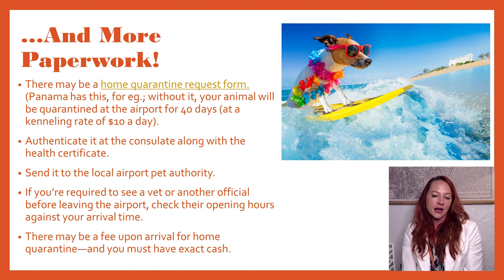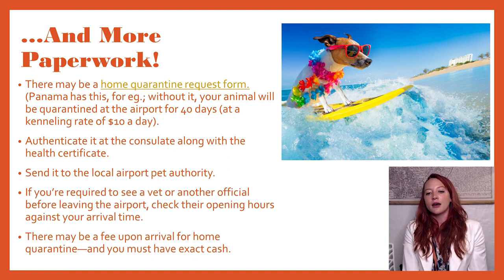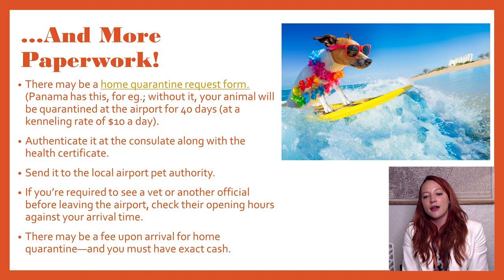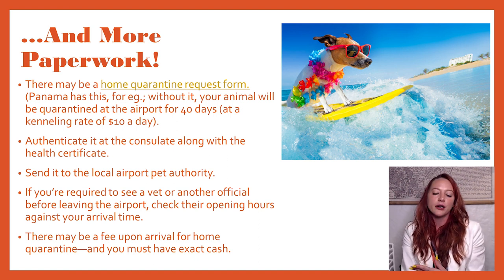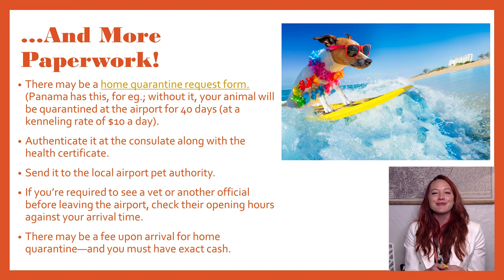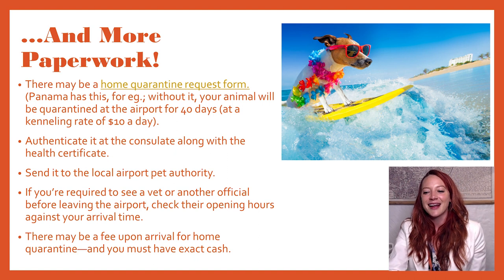There may also be a home quarantine form — Panama has this; I had to fill this out for my cat, though I haven't encountered it in Europe. If you do have to fill out that form, you'll authenticate it at the consulate along with the health certificate, then send it to the local airport pet authority. You may also be required to see a vet before you exit the airport and enter the country — this was required of me in Panama, and this is where hours matter: I had to come in during their business hours. My flight did come in after hours, but I was able to fax them to ask if they would stay open late because our flight came in at 11:30 and our cat would be on it — and they were able to do that. I also had to pay a fee, and exact cash is required, which I was lucky with — I didn't actually know that beforehand but happened to have it.